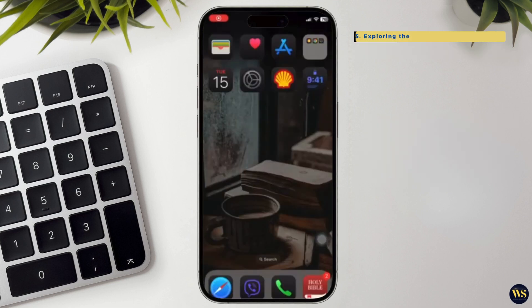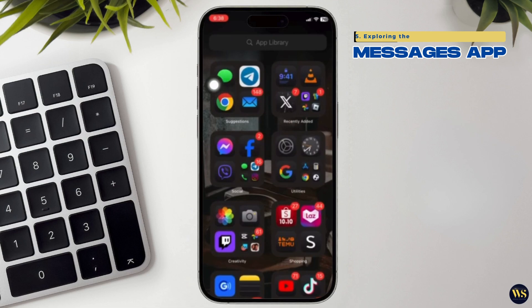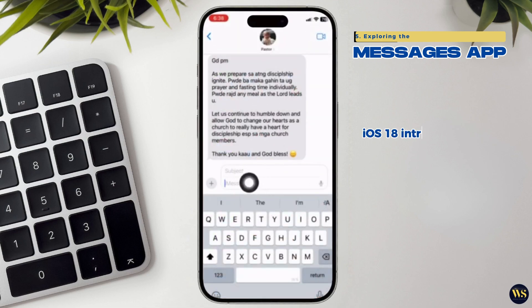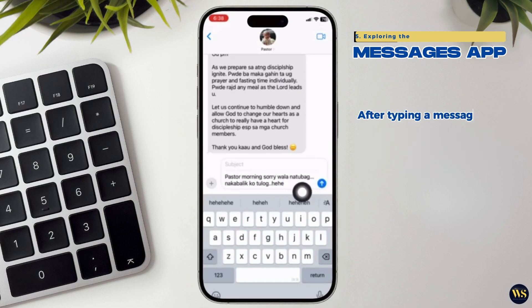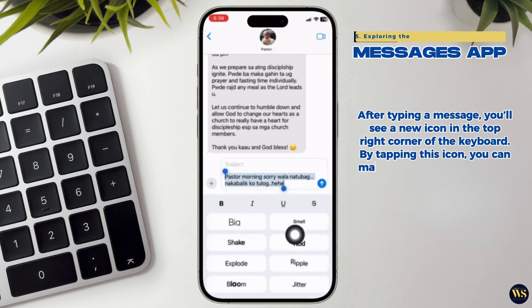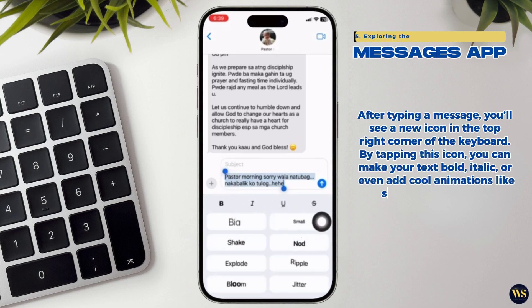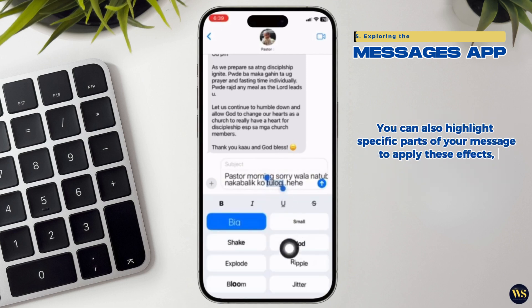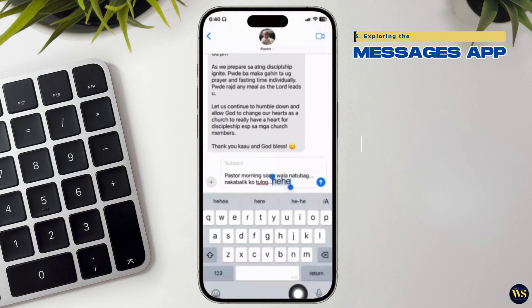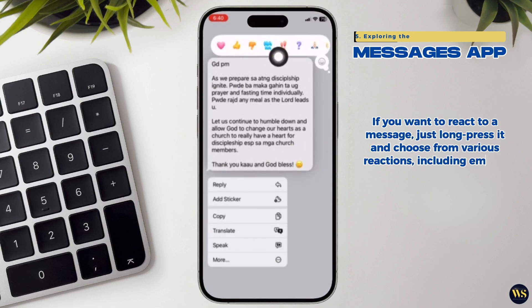5. Exploring the Messages App. iOS 18 introduces a new feature that allows you to add fun effects to your messages. After typing a message, you will see a new icon in the top right corner of the keyboard. By tapping this icon, you can make your text bold, italic, or even add full animations like shaking or exploding. You can also highlight specific parts of your message to apply these effects, making your conversations more exciting. Another neat feature is emoji reactions — if you want to react to a message, just long-press it and choose from various reactions, including emojis.